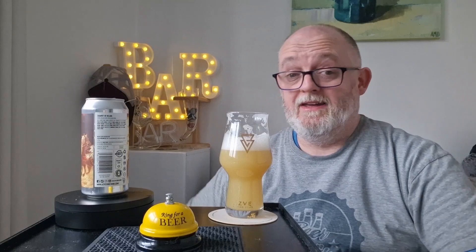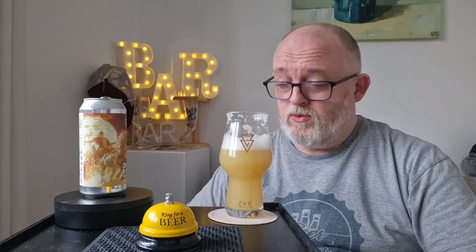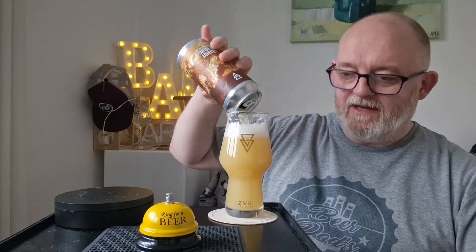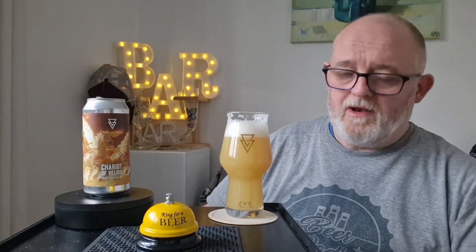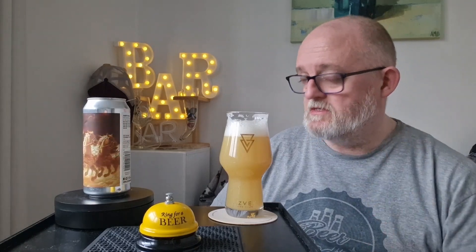Right, let's go for the body and carbonation. Cheers everybody! Oh my days, that is crack-a-lacking, that is absolutely delicious. Oh wow, that's gorgeous. Body is light to medium — in fact, I'll even say it is medium bodied. Carbonation is soft and it just rolls across your tongue. That's just delicious, absolutely delicious. Right, let's get the big taste — cheers!